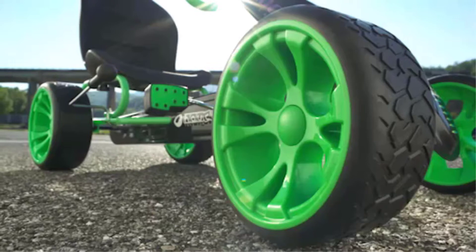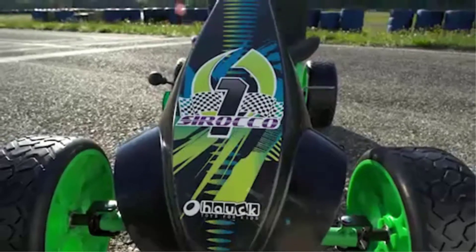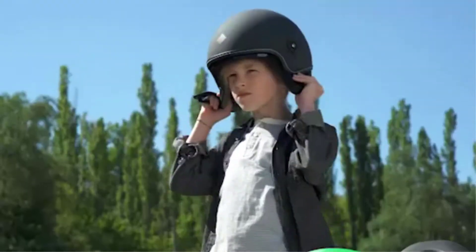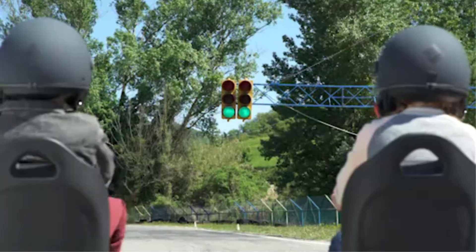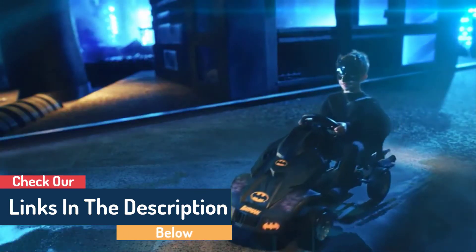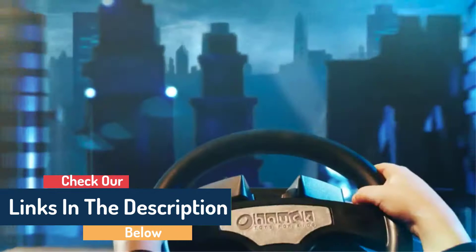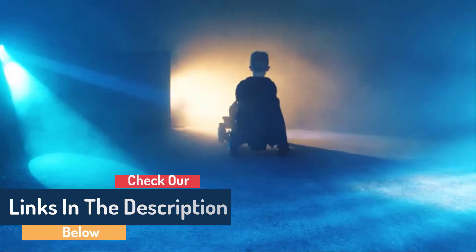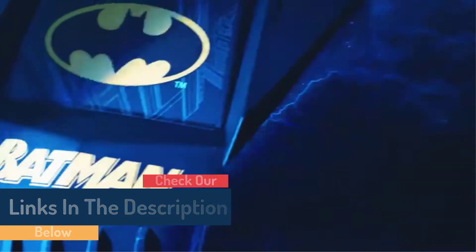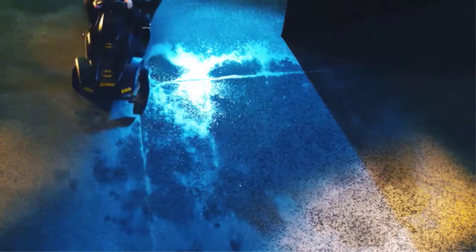There are many kids' go-karts available, and each product has its benefits and price. I conducted extensive research and analyzed reviews to help you make informed decisions. For more information and pricing details, please review my description before you continue watching the video.